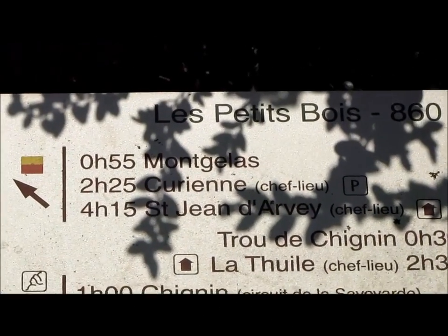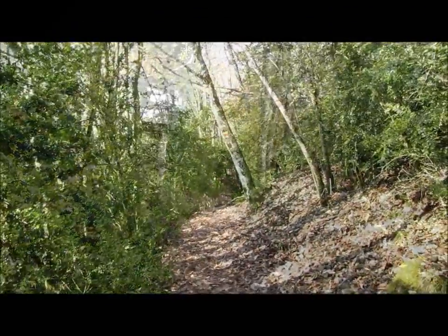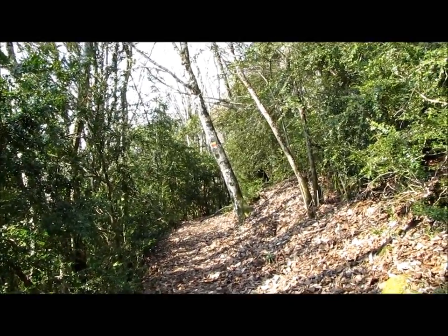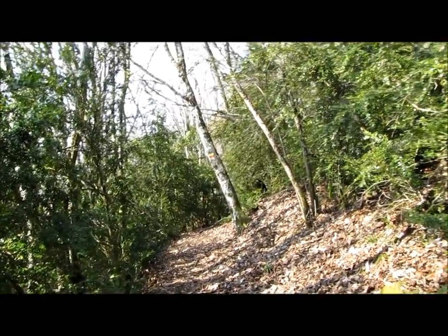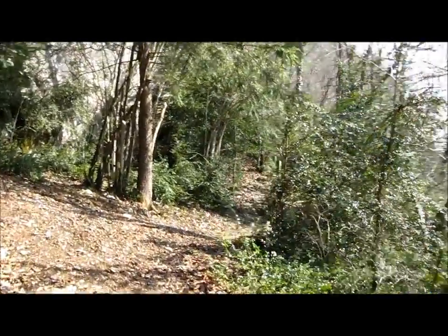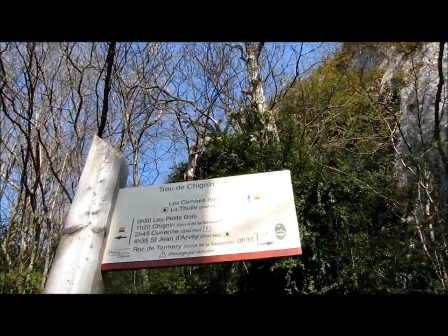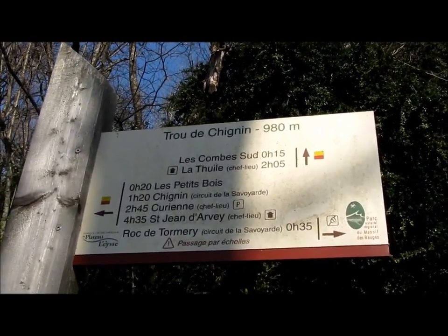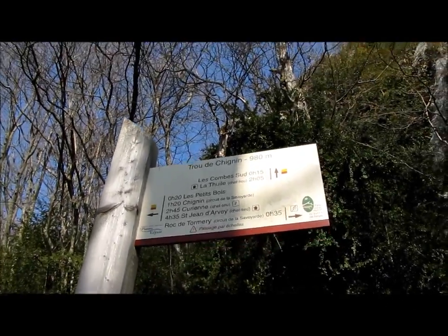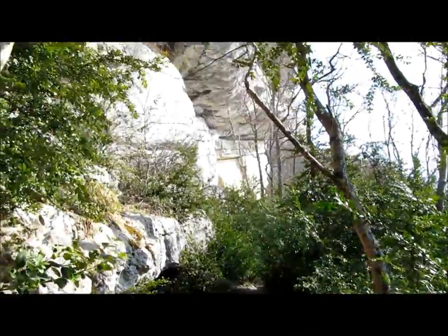Il faut continuer tout droit. Direction le trou de Chignan. Soumis aux avalanches, le sentier effectue une longue traversée, mais il devient moins bon, jusqu'à ce qu'on arrive au trou de Chignan. Et là on va continuer tout droit par le passage des échelles. Pour ceux qui craignent le rocher, il vaut mieux prendre à gauche. Le sentier devient beaucoup plus montagnard, c'est très sympa ici. On passe sous les grandes barres après.